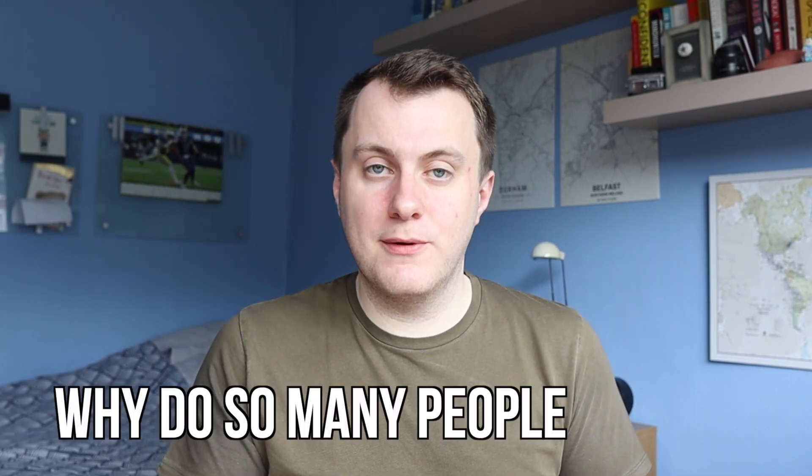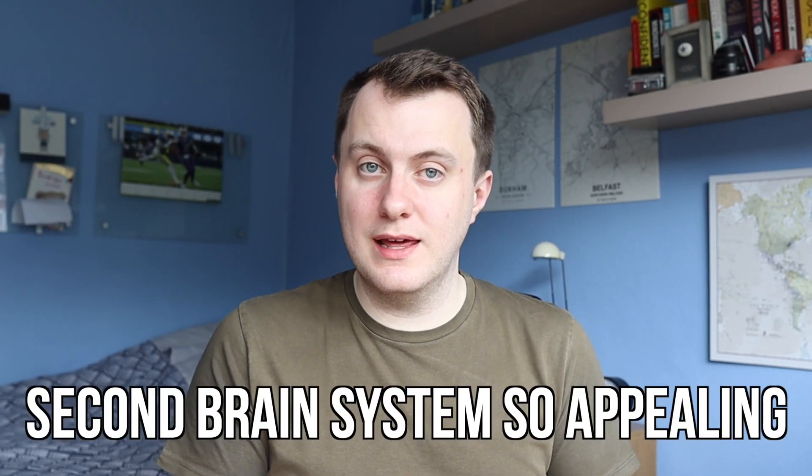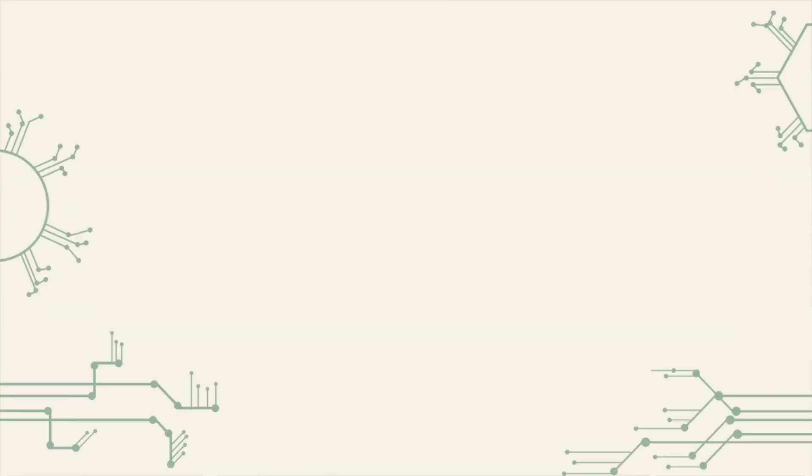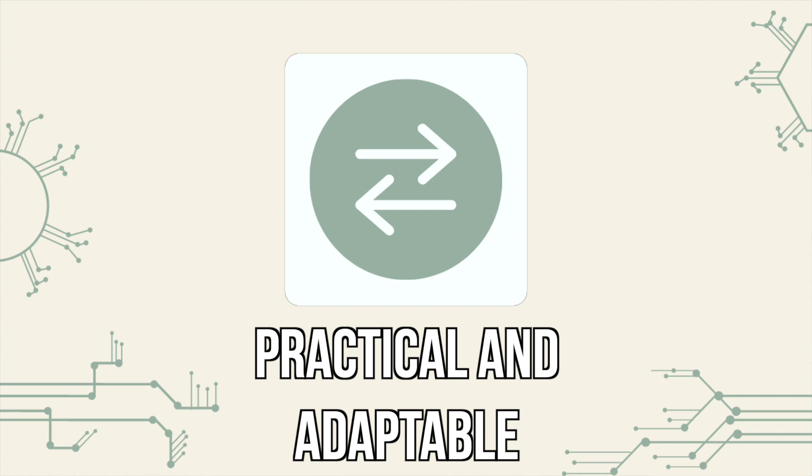But why do so many people find the second brain system so appealing? The second brain system is practical and adaptable, meaning you can easily apply it to your own life and work, and customise it to suit your own workflow and preferences. It is also versatile enough to allow you to capture any information that you could possibly need. This is where using a notes app that allows you to capture various forms of information is important, so that you are not limiting yourself to only capturing one type of note.